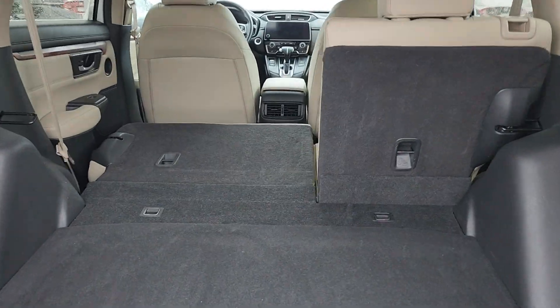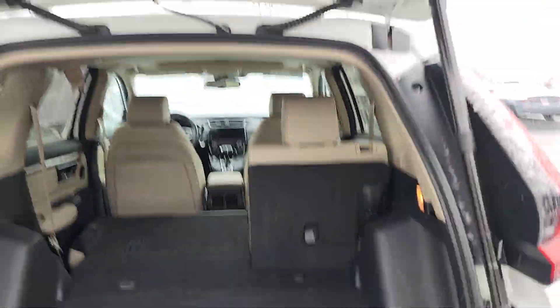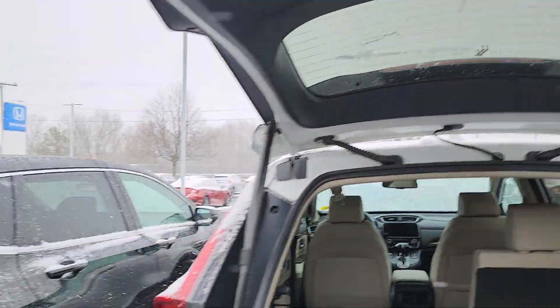You can see we do have a 60-40 rear split. The seats fold down nice and flat. And then underneath, you do have a spare tire. It's not a full size, but it's not a donut either — somewhere in the middle. So one touch gets us out of there.